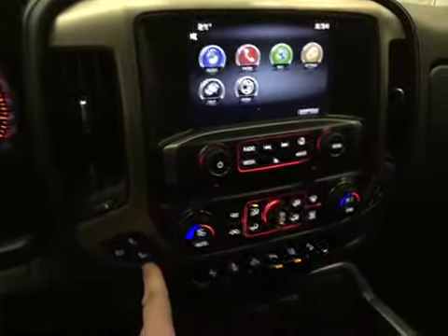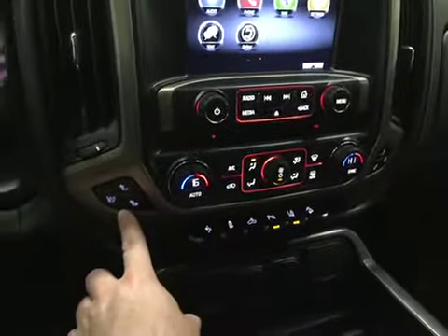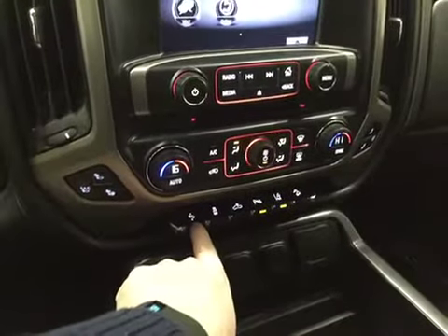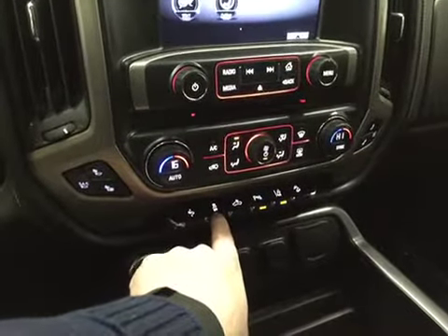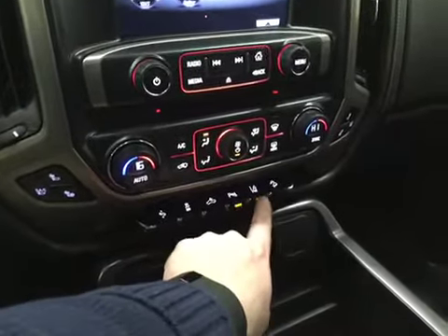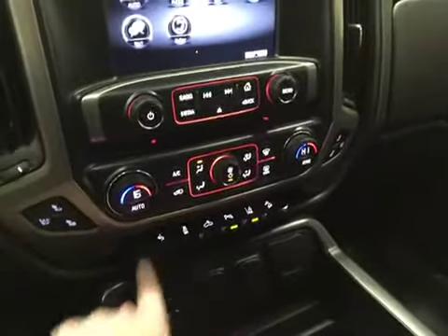Dual climate zone — you have heated seats for the driver and passenger but you also have air conditioned seats. Unbelievable. You do have your power pedals that go forward and back, your traction and stability control, lighting in the bed of the truck, ultrasonic rear park assist, lane departure warning and hill descent button which is great for trailering.